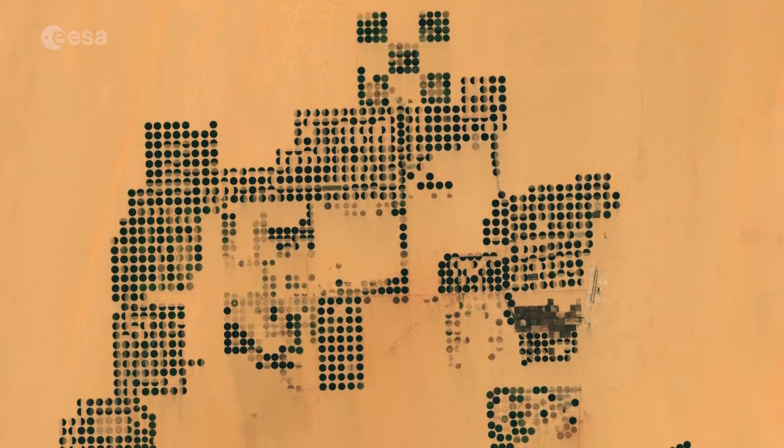Hi, I'm Mariangela D'Acunto and welcome back to ESA's Earth from Space program. In this edition we take a look at the agricultural development in the western desert of Egypt.